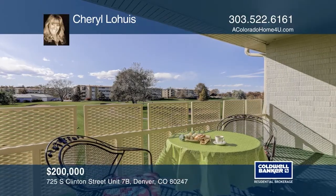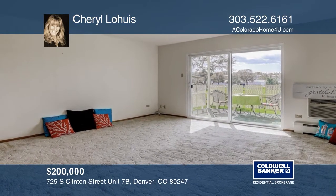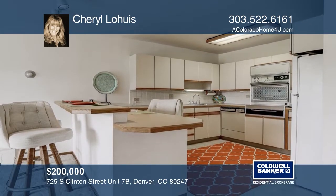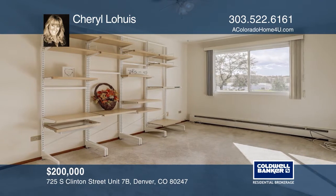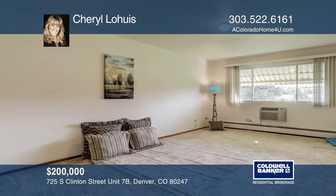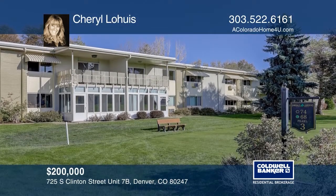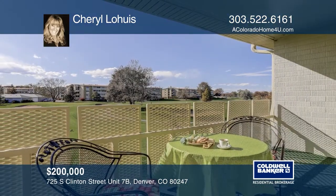This two-bedroom, two-bath condo overlooks the third tee of the golf course at Windsor Gardens and offers a kitchen with an eating bar, peninsula, an open lanai, and a newer garage. The large master bedroom has a walk-in closet. The second bedroom offers an adjustable deck and wall shelving. The location along the community path gives you easy access to the community hub. Fall in love with your future home by contacting Cheryl Lohais to schedule a tour.